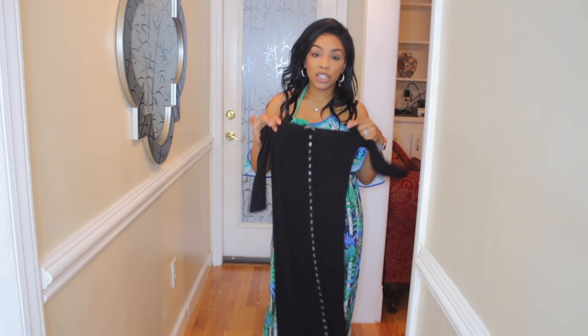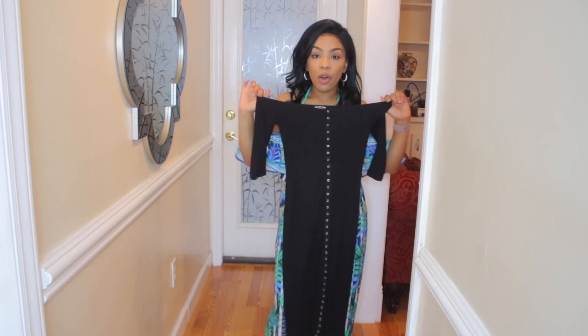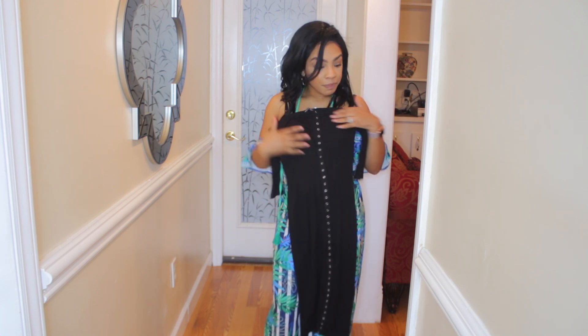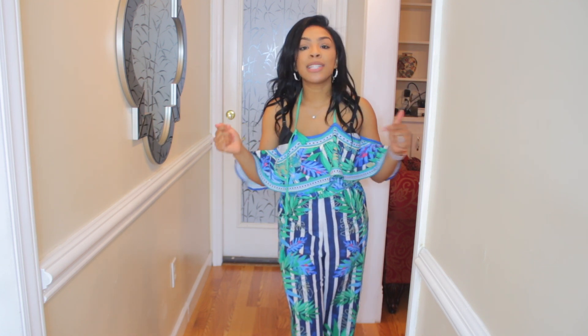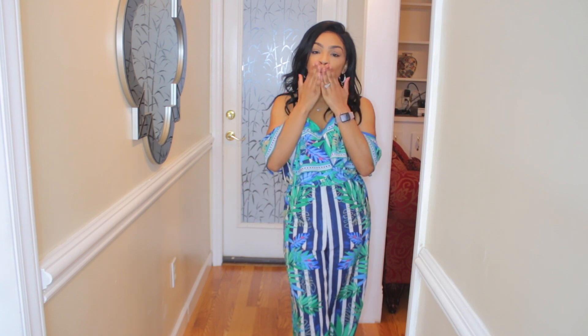Last but not least is this black dress right here. I got this in a size small — all of the clothes I showed you in this video I have in a small. It goes off the shoulders as well and it fits really, really nicely. I love these buttons in the front. That's the last piece! Thank you guys so much for tuning into my Fashion Nova try-on haul. If you enjoyed the pieces, give me a big thumbs up, let me know down below what your favorite outfit was, and I will see you guys in my next video. If you're not yet subscribed, hit that subscribe button and join the family — love you guys!